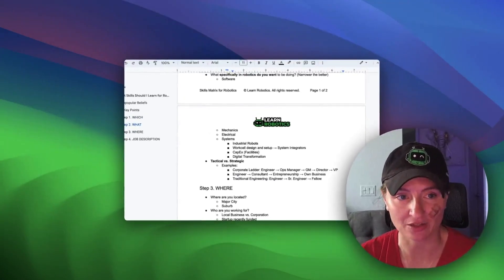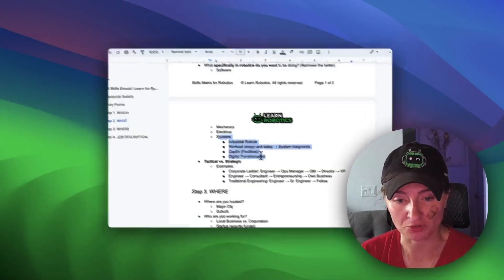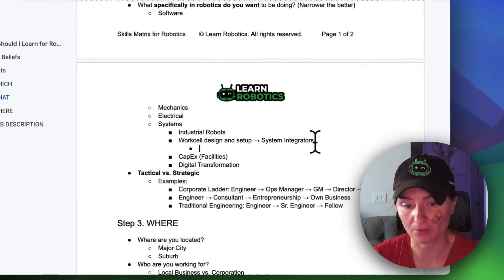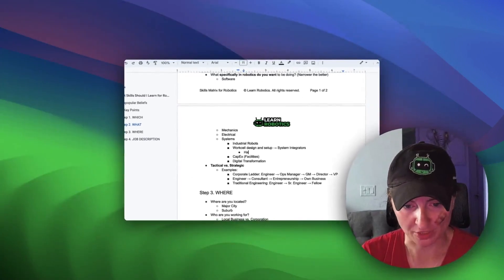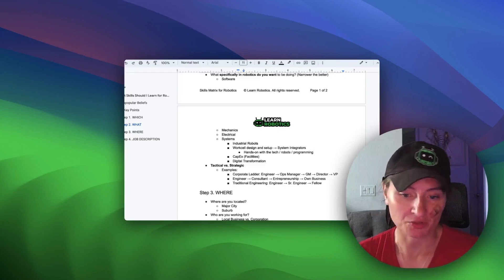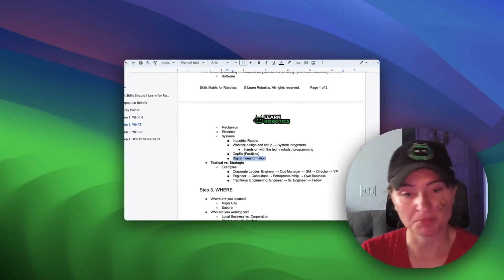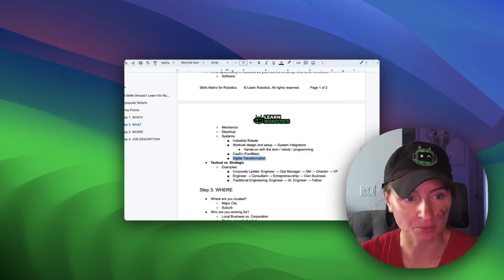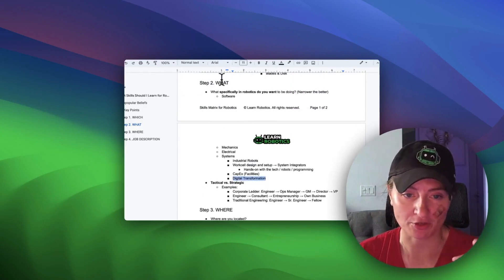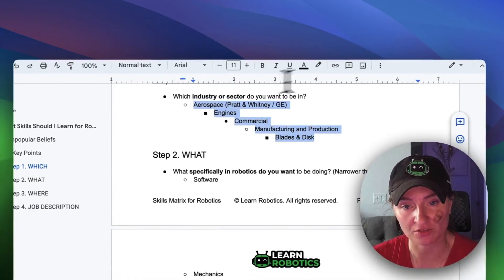You want to get an understanding of your personality and what you want for yourself, because this will help you determine: I want to stay on the systems side but be part of the actual build team for work cell design and setup, more hands-on with the equipment, part of the programming, debugging, troubleshooting, and adding new features. Or on the other side of the same project, you could be managing the data from these work cells to make business decisions around profitability, higher throughput, and better customer satisfaction. You need to figure out what specifically you want to be doing, and then this adds to your list — you're building out this roadmap.